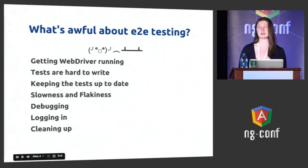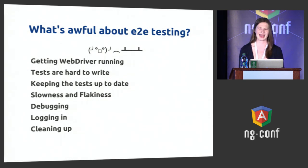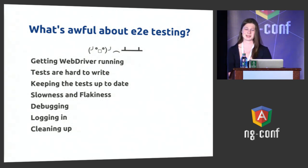End-to-end testing is great — no, end-to-end testing is awful. This is what I hear all the time: I hate doing end-to-end tests. They're really hard to set up, really hard to write, out of date immediately, they just break, they take forever, they're flaky. And once they're flaky they're impossible to debug. And there are all these issues with logging in and cleaning up. Protractor addresses a lot of these issues, and I want to go through what it does to make your life easier and make end-to-end testing suck less — and what we're planning to do in the future to make it suck even less.